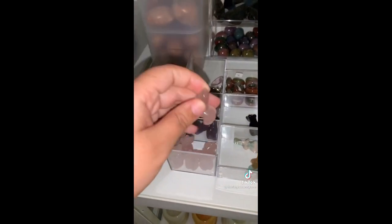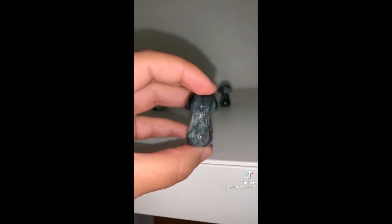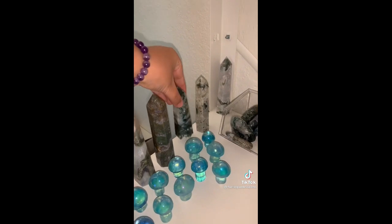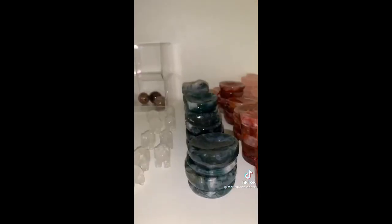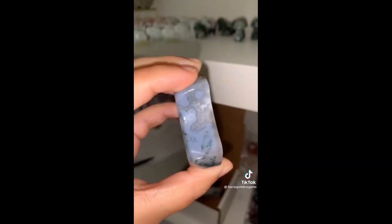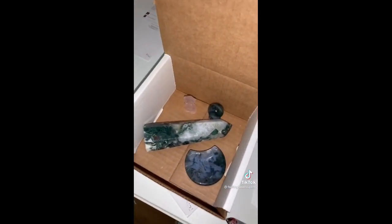Next up we have Anissa. She started off with a rose quartz goddess body. A moss agate mushy with gorgeous quartz, darker moss agate throughout, and a little bit of druzy. This gorgeous large moss agate tower with absolutely stunning quartz — you can see little baby rainbows and really beautiful moss agate banding. And lastly she got a moss agate moon ball with lots of quartz and blue coloring. It goes with her tower. Thank you so, so much Anissa.